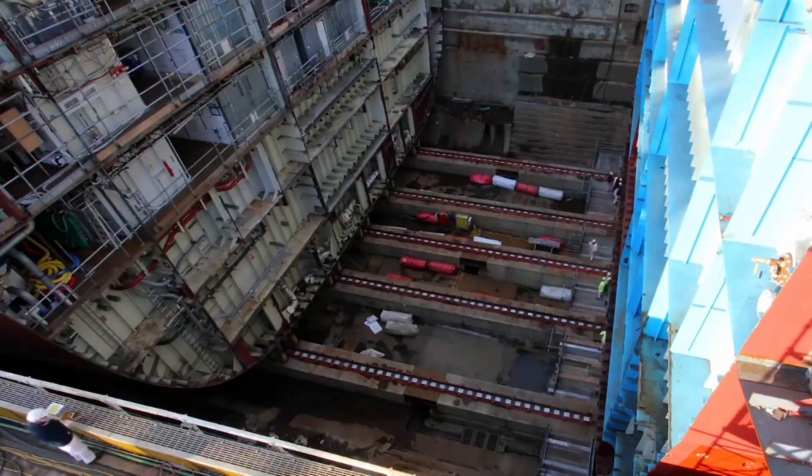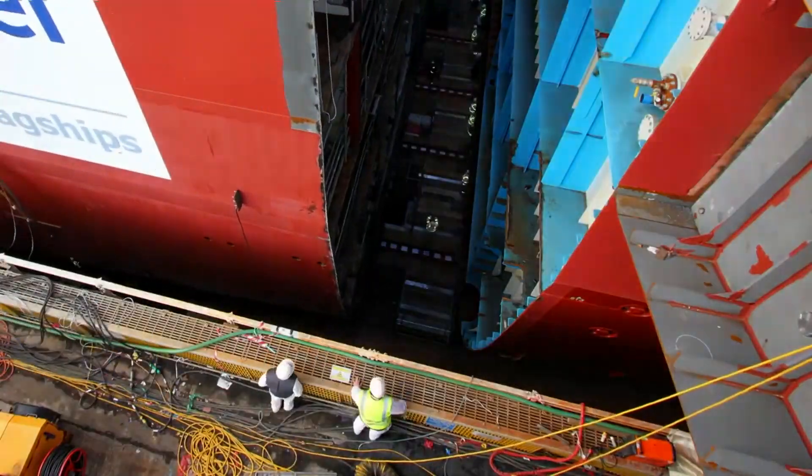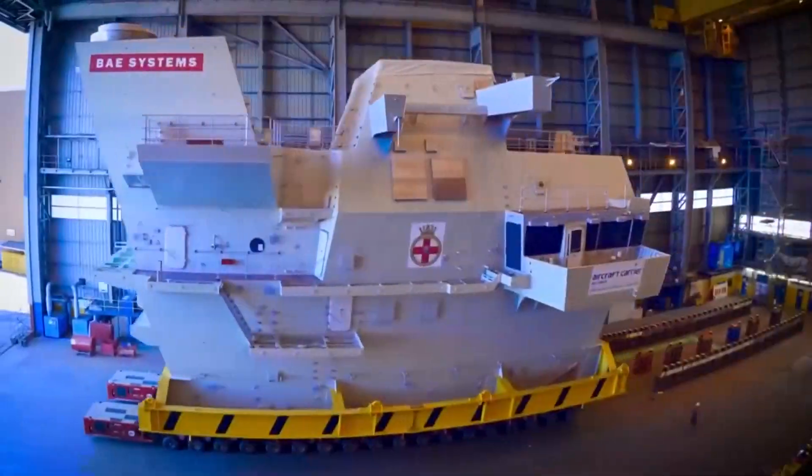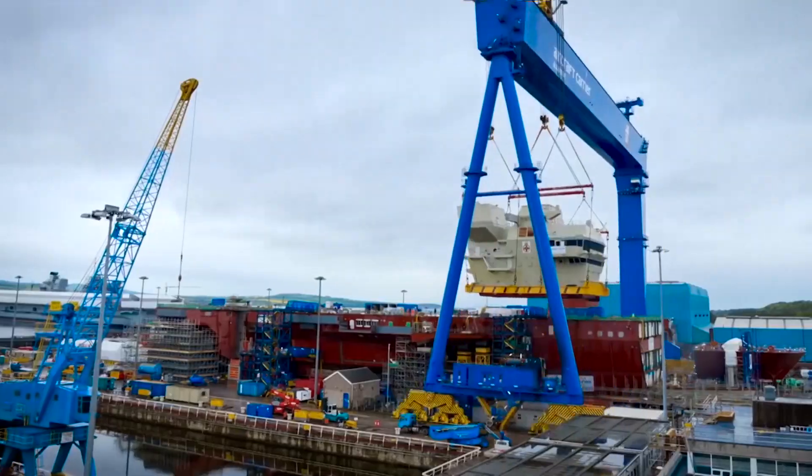The construction of Queen Elizabeth commenced in 2009, with the assembly taking place in the Firth of Forth at Rosyth Dockyard. It involved nine blocks that were constructed in six different UK shipyards.